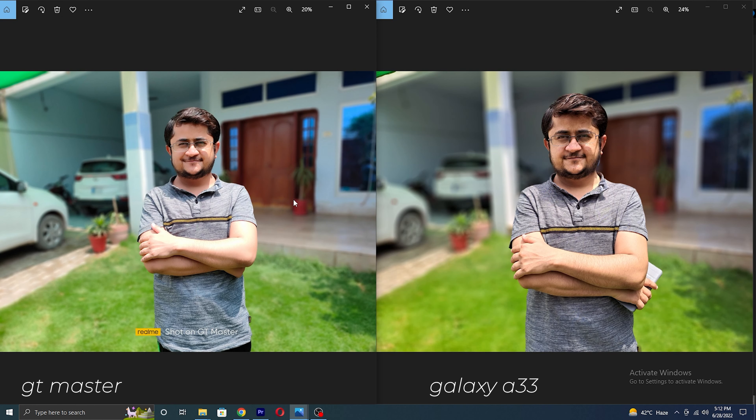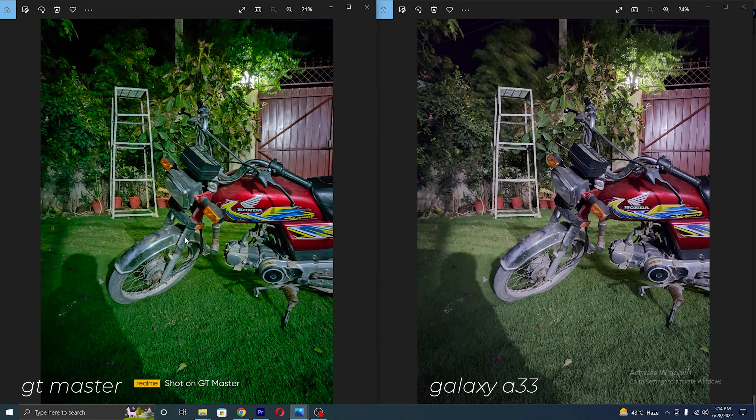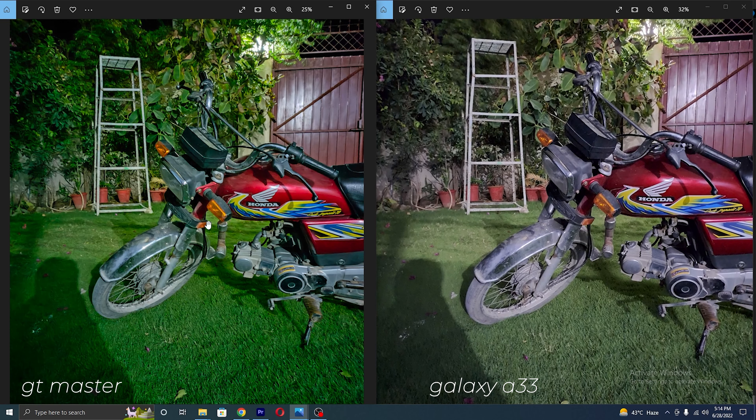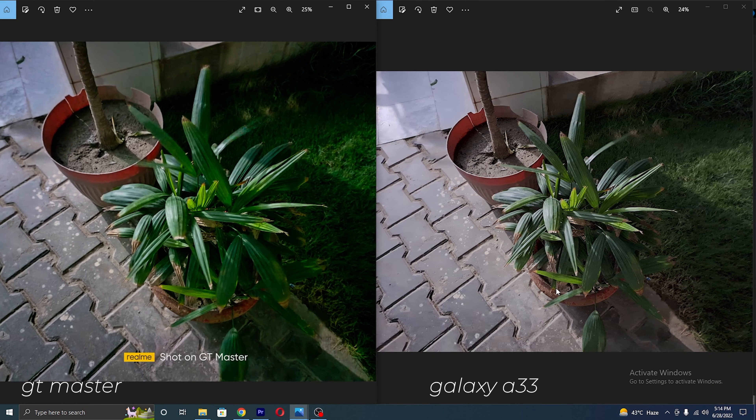Here is another portrait sample — again both provided good edge detection. And here are a few night samples. Again I am feeling oversaturation in the night samples also. Colors are better on the Galaxy A33. Other than that, both are doing a good job in night samples.